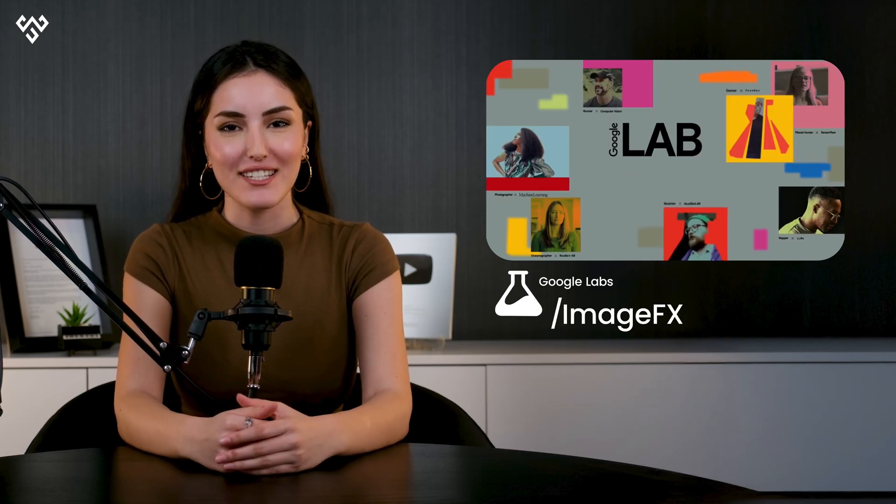Welcome to the world of Google Labs. Here, you can use amazing tools to create anything you imagine. One of these tools is ImageFX. With ImageFX, you can make beautiful pictures by just writing a few words.